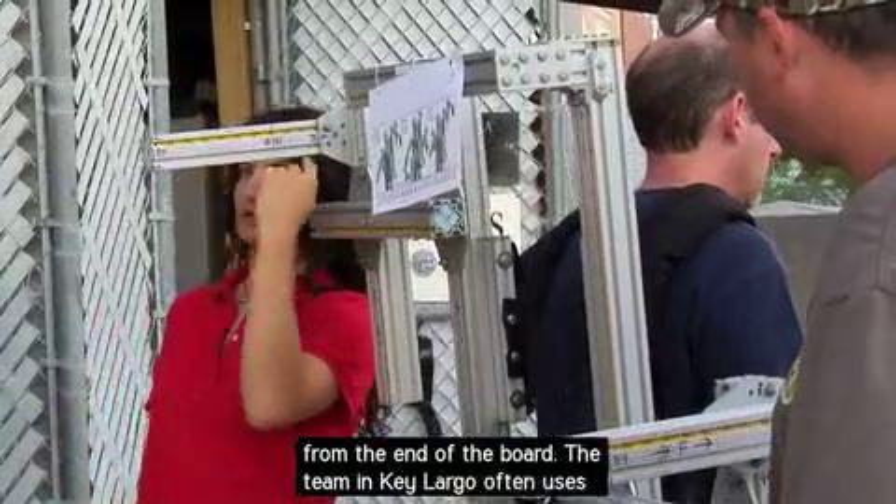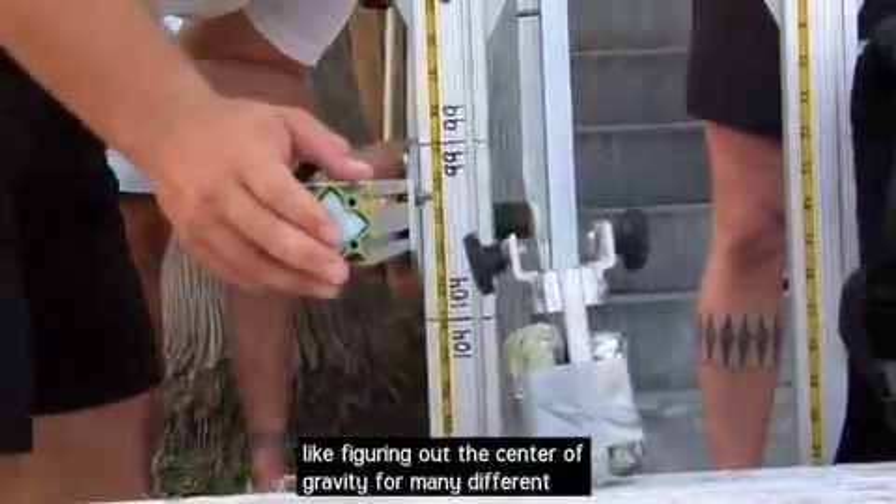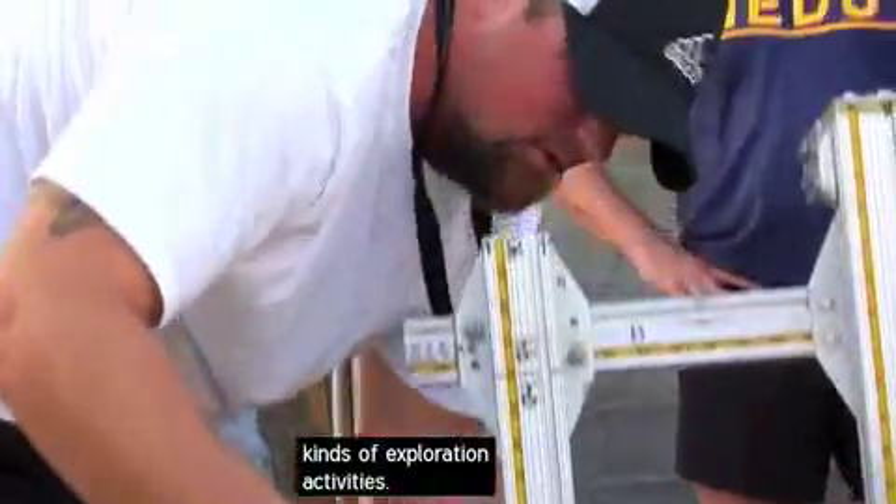The team in Key Largo often uses this kind of mathematical reasoning to solve problems, like figuring out the center of gravity for many different kinds of exploration activities.